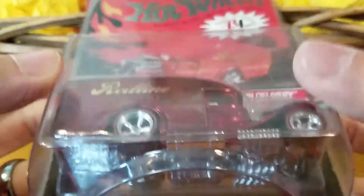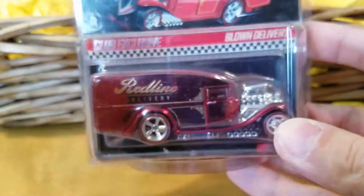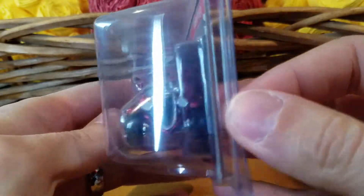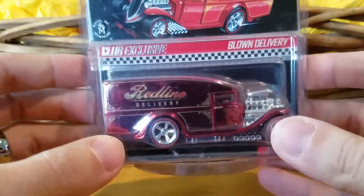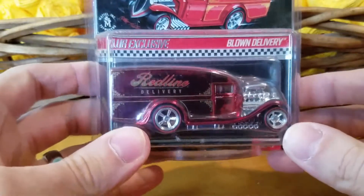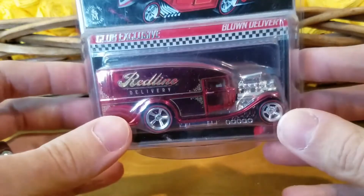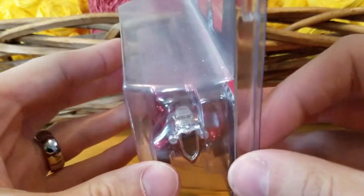So this one took me a couple years to get a hold of. I didn't get it online at theredlineclub.com, but wanted to ever since then. So I ended up picking it up. I really like the real riders on it — the casting overall. In fact, I wanted to make a custom, but one of the mail-ins or something like that. Just haven't done it yet.